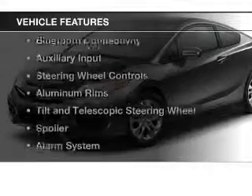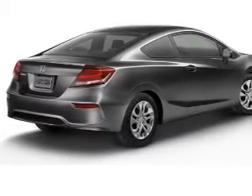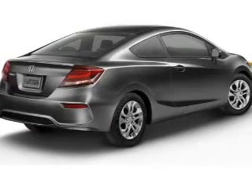The features include a power sunroof, internet connectivity, electric trunk, Bluetooth connectivity, and auxiliary input, steering wheel controls.